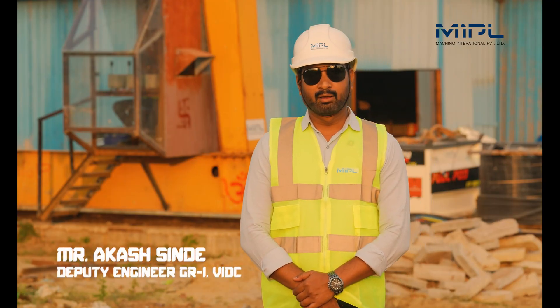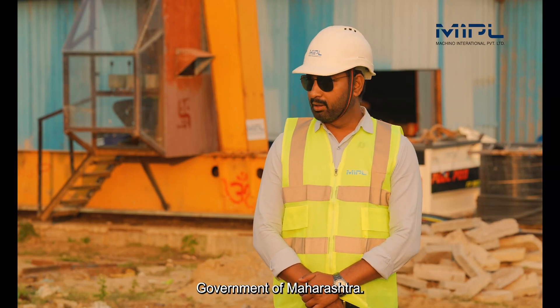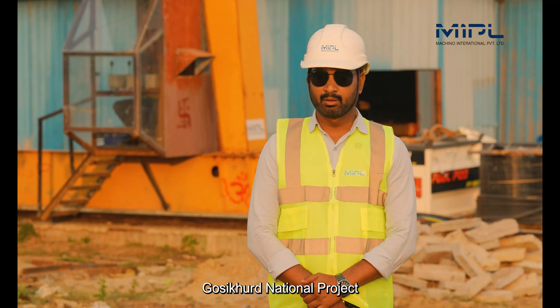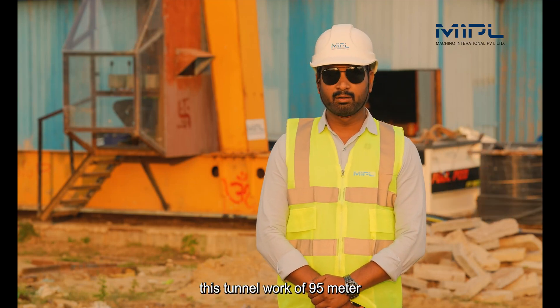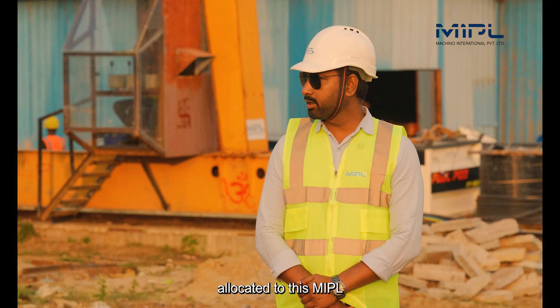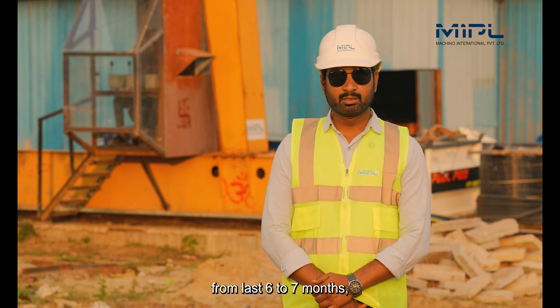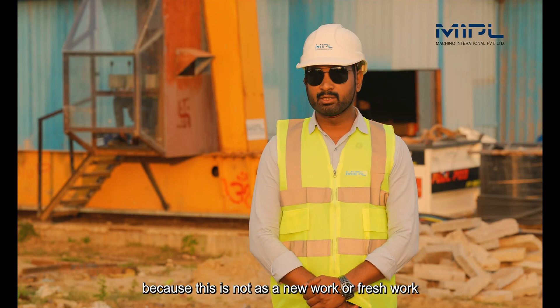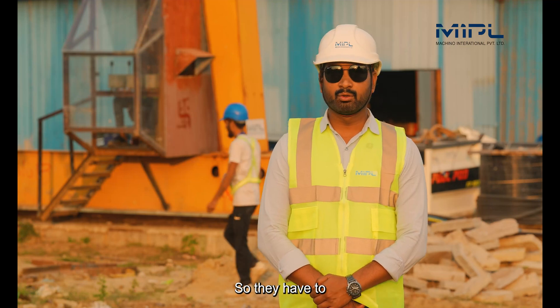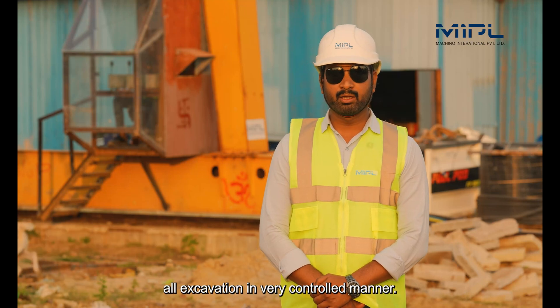I'm Akash Shenge, working as a deputy engineer in the Water Resources Department, Government of Maharashtra. Here we are working on the Gosikhod National Project, a very prestigious irrigation project of the Government of Maharashtra. This tunnel work of 95 metres is being carried out by MAPL, and these guys have been working here for the last six to seven months, working very hard under tough conditions, as this is not new or fresh work.